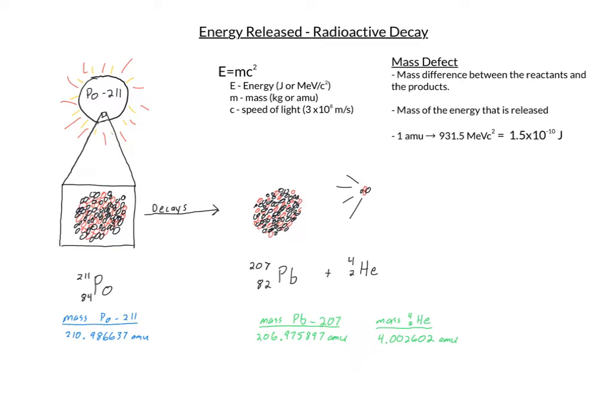If we zoom in on a single atom of polonium-211 to look at what's occurring: polonium-211, whenever it decays — remember, radiation is random and spontaneous, you can't predict for a single one when it's going to happen, and half-life is only for a large quantity of them — whenever it does decay, my polonium-211 would decay into lead-207 and an alpha particle, which is a helium nucleus, being shot away at high speeds.